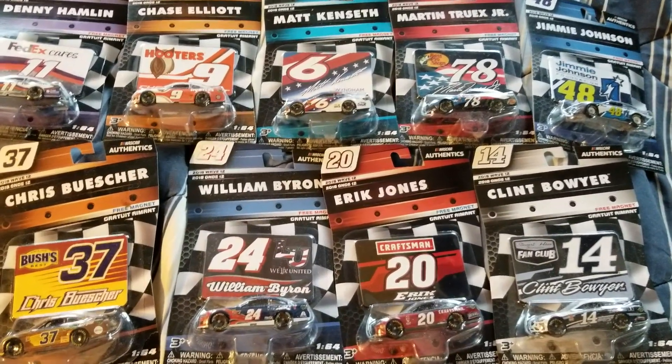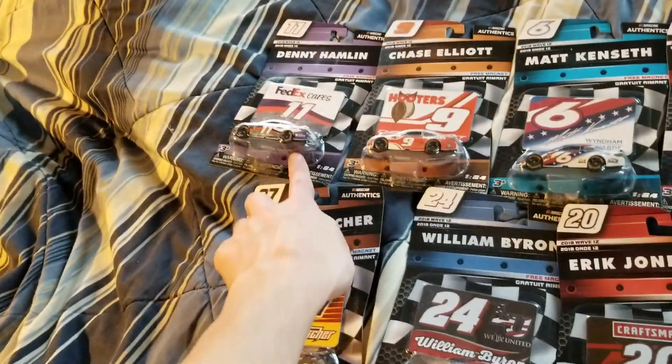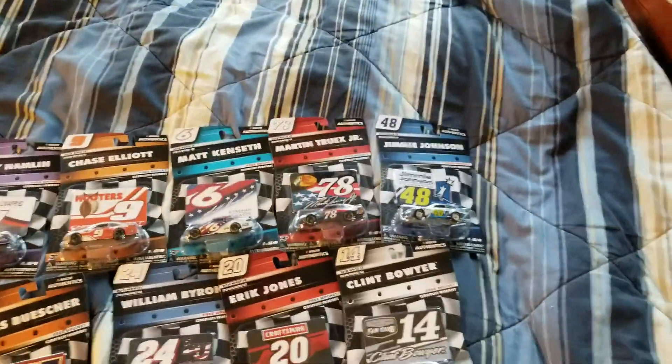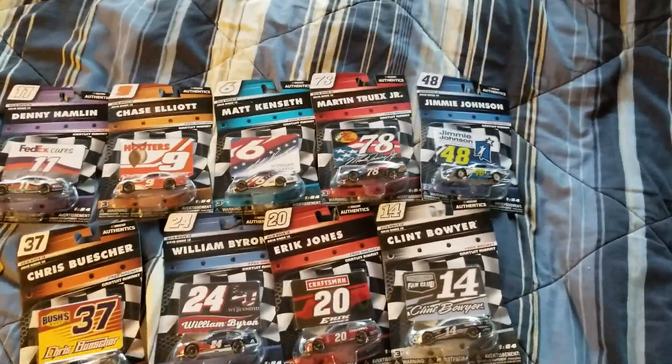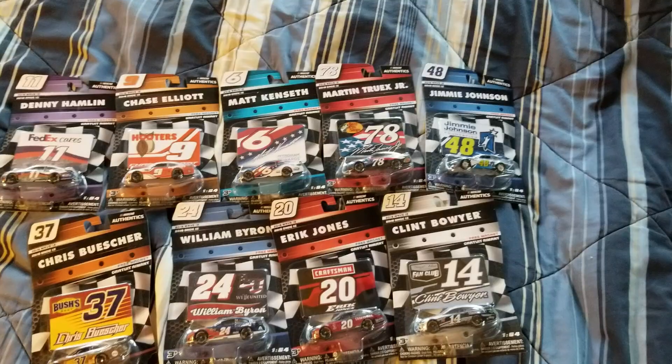It took a while to find these two because I just couldn't find them in stores. Jimmie Johnson took a little bit longer, but I still found them before these two. The rest of them I found like weeks ago, back in like late December.